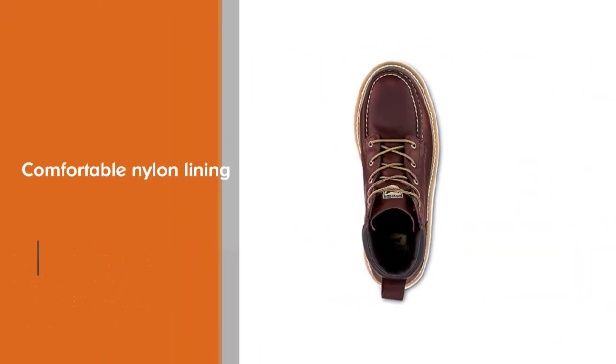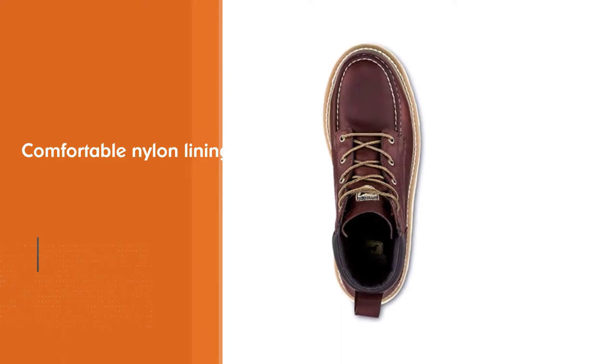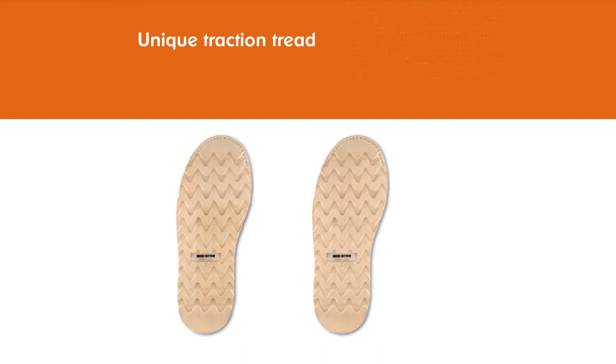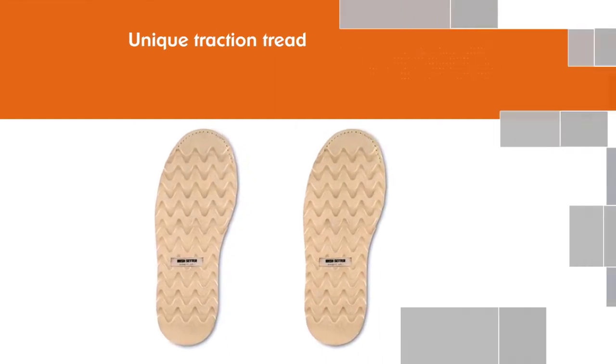The wedged sole lifts to create a thicker heel. The bottoms feature a unique traction tread design to keep you stable no matter what conditions you're working in. Inside the boots is a comfortable nylon lining.